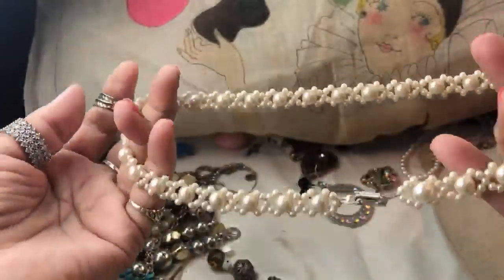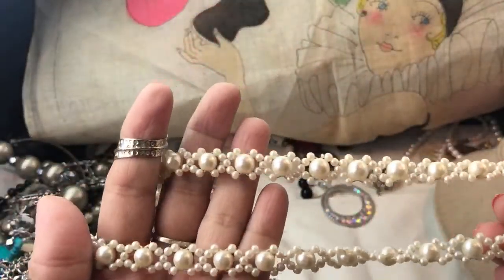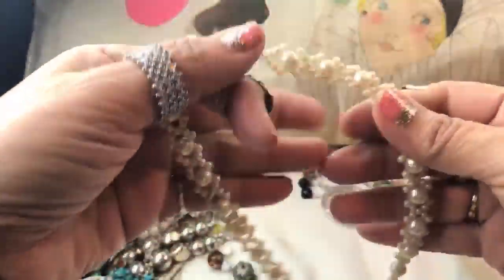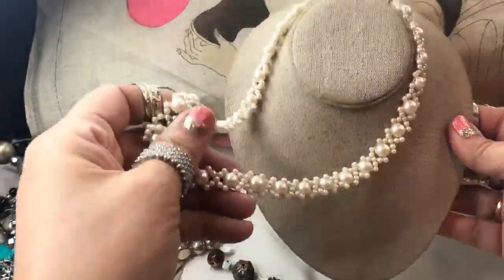Okay, what is this? Some faux pearls again — it is a faux pearl necklace with a kind of braided mesh design and a box clasp, probably about 20 inches long. Not quite choker length, a little longer than a choker size. That's pretty.